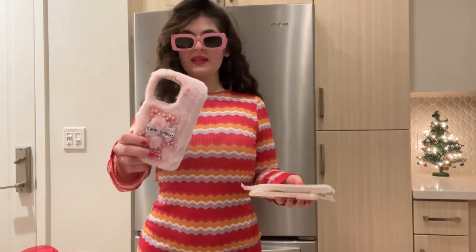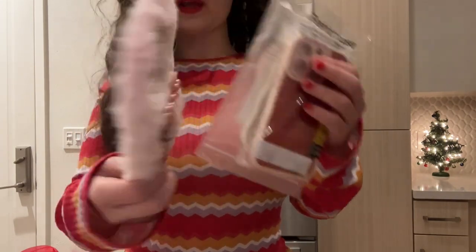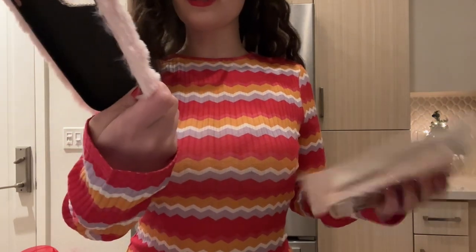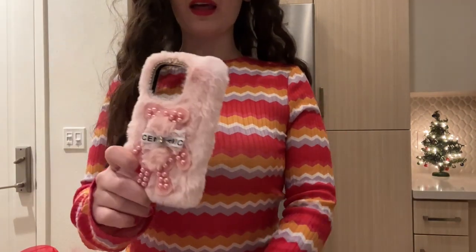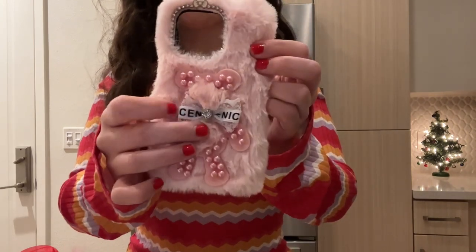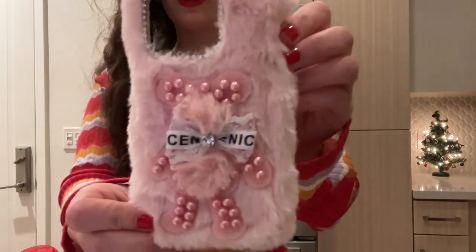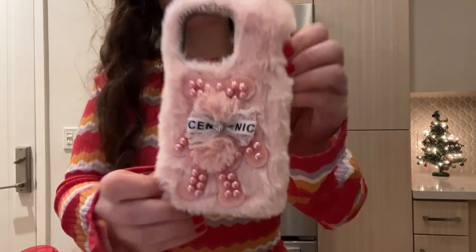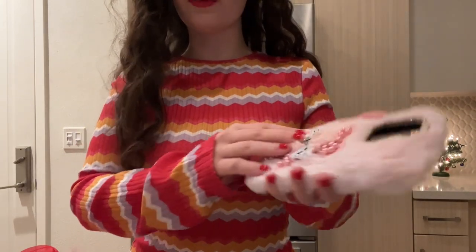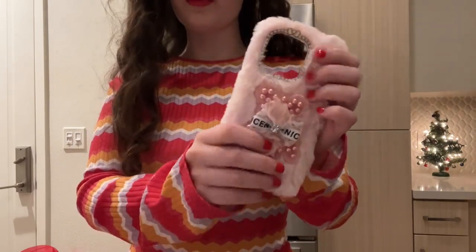Look how pretty this phone case is. Oh my god — it has pink pearls, a diamond, a little lace. It has everything I love. It has the pearls, it has the little lace bow, it has diamonds. Look how pretty. Oh my god guys, this is really one of a kind. This is so unique, and it's so soft and so pretty. Oh my god, I love it.